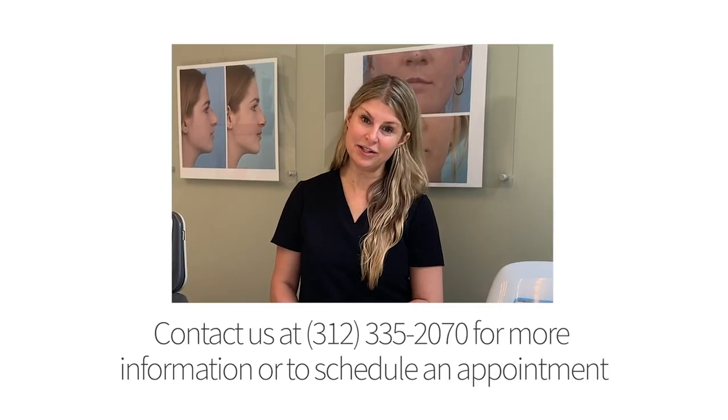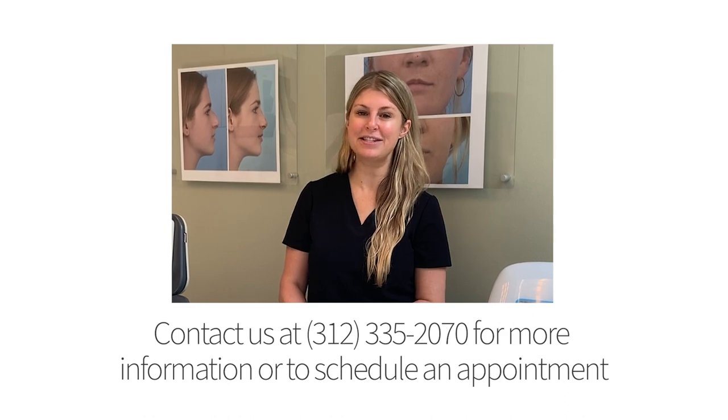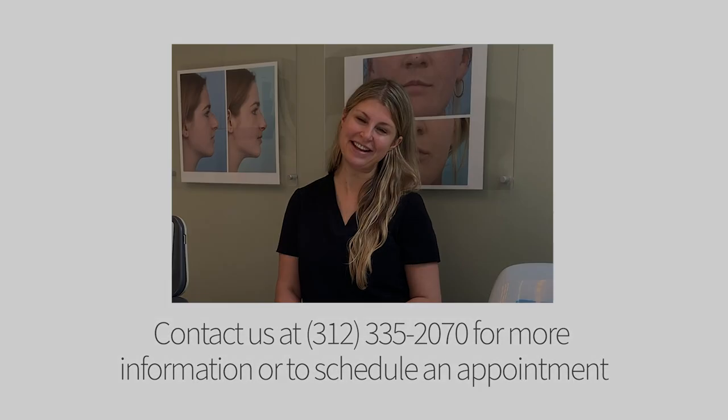If you are interested in any of these treatments or would like a consultation, please call our office or visit www.drdianne.com.